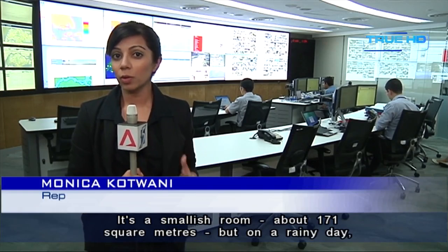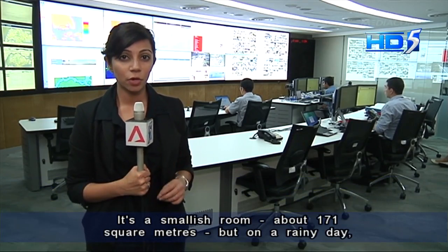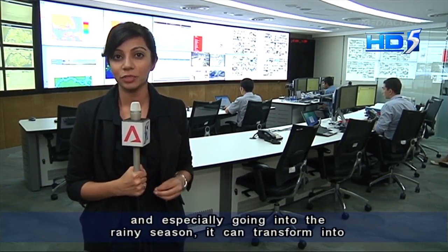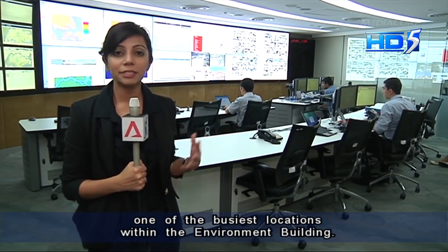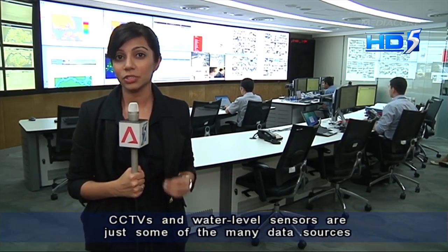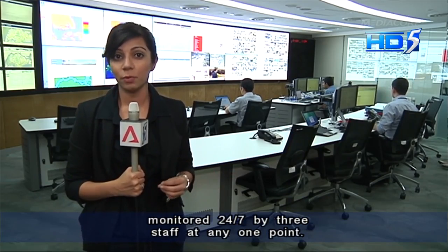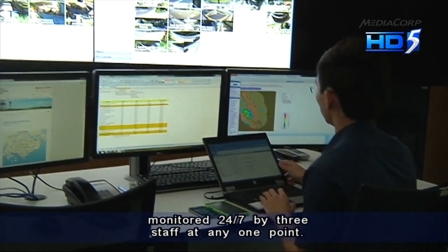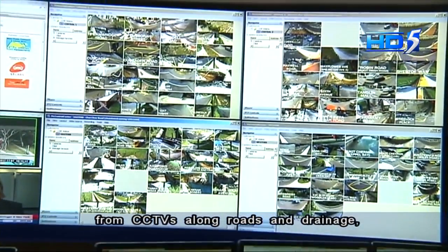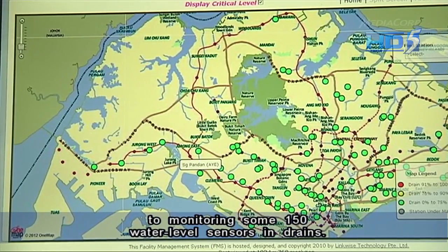It's a smallish room, about 171 square metres, but on a rainy day — and especially going into the rainy season — it can transform into one of the busiest locations within the Environment Building. CCTVs and water-level sensors are just some of the many data sources monitored 24/7 by three staff at any one point. The ops crew works with various data sources, from CCTVs along roads and drainage, to monitoring some 150 water-level sensors in drains.